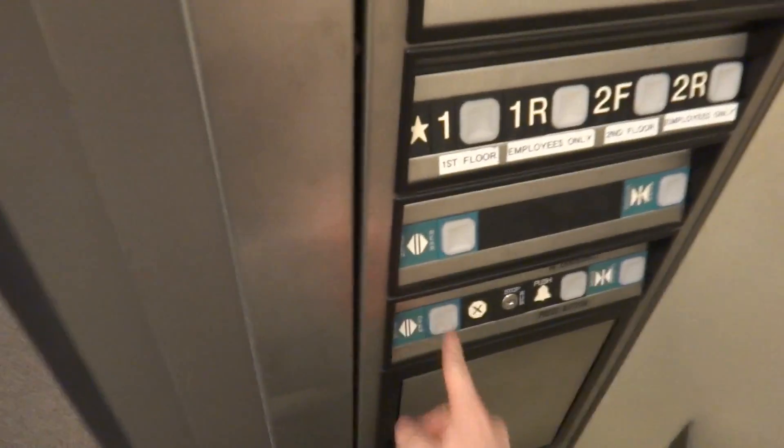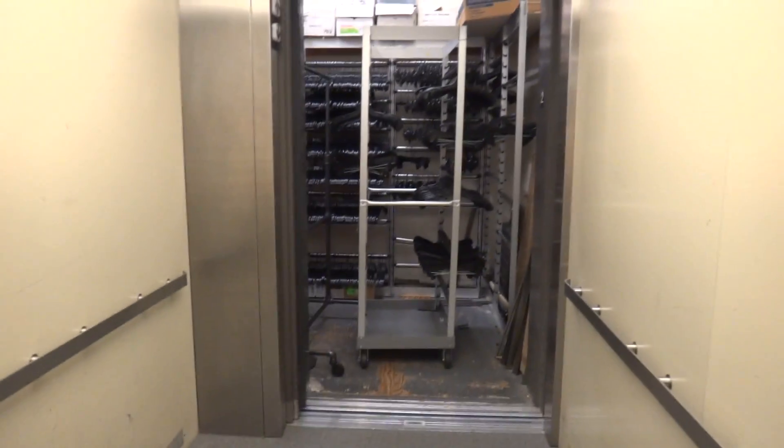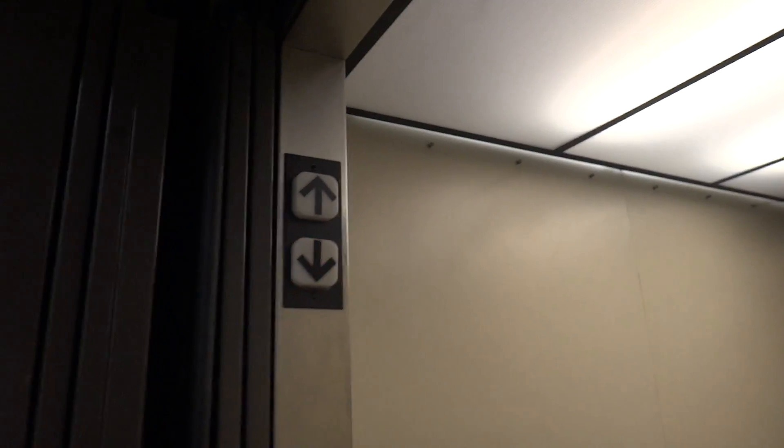Dover? Rear door. Dover? Dover? Rear door.